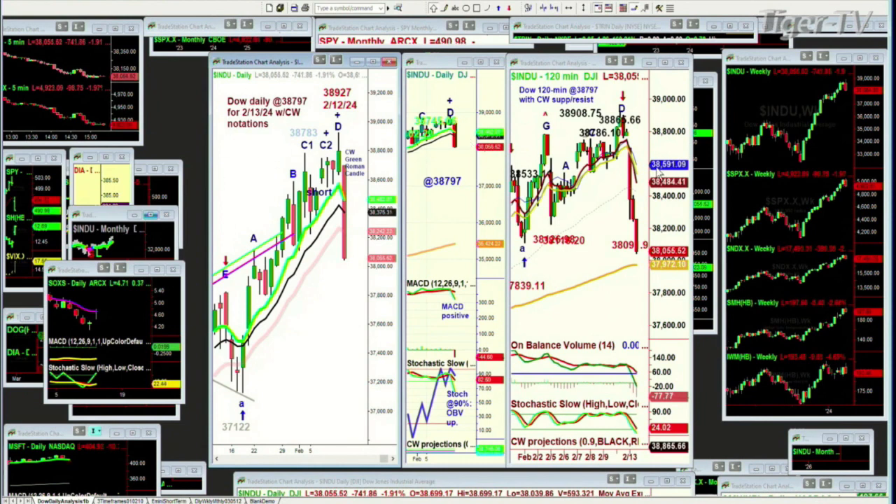This screen uses three panels and shows the Dow. Yesterday I discussed a technique I've developed called the Chapman Wave Roman Candle — basically a long wick with a body, sometimes red, sometimes green. If it occurs at the top, watch out. If the price holds in that long wick for about 60 minutes, there's a good chance you'll test the high. We've been short the Dow for about a week and a half and that position is doing well.